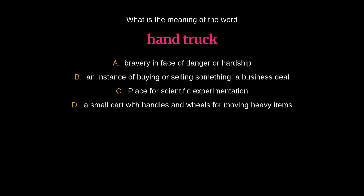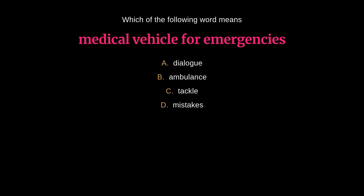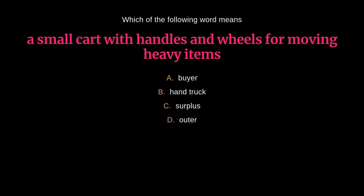Quiz: What is the meaning of the word 'hand truck'? The answer is D: a small cart with handles and wheels for moving heavy items. Which of the following words means a machine used for digging and moving large objects? The answer is C: excavator. Which word means medical vehicle for emergencies? The answer is B: ambulance. Which word means a small cart with handles and wheels for moving heavy items? The answer is B: hand truck.